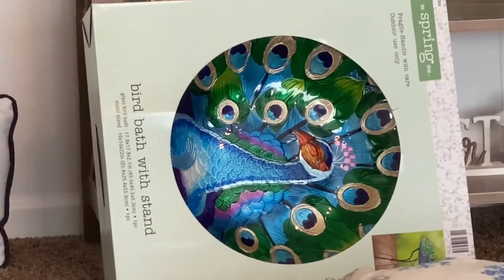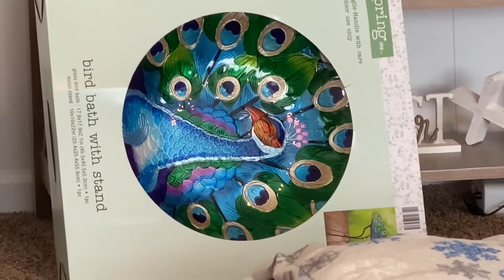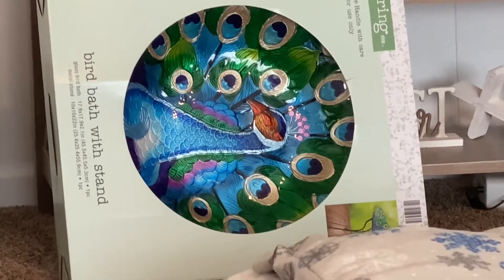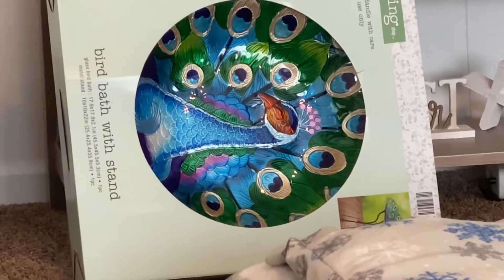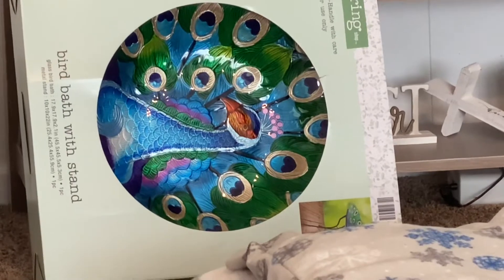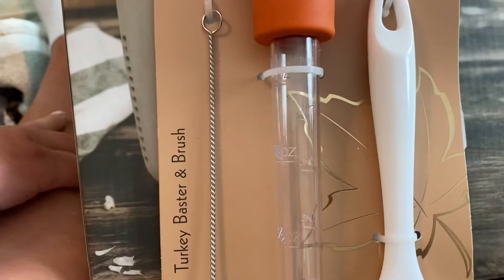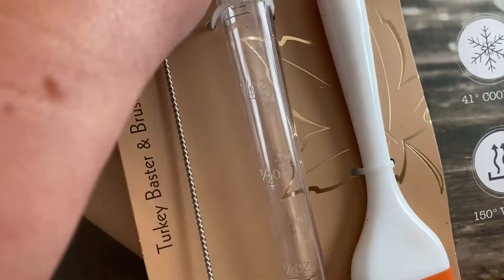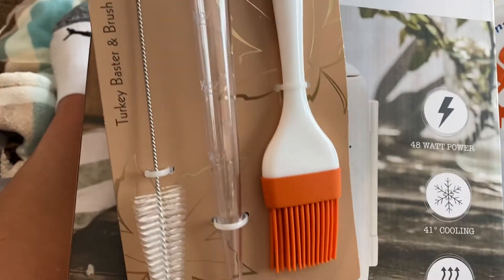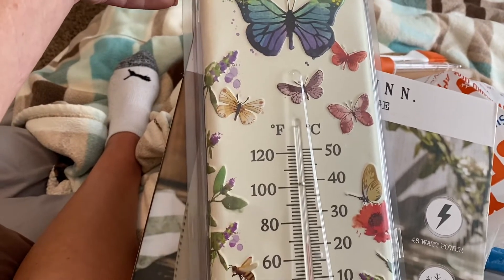I also got a birdbath — I wanted the one with the middle part raised up with the solar light, but they were already out of those even though they had hundreds last time I went. So I got this one; it was regularly $70 and I got it for about $18. I'm not going to take it out of the box yet because it's September 1st and I'll be putting up my Halloween stuff. For fall, my fall stuff was 40% off. I needed a new baster for the turkey since mine broke last year, so I got this set and a $4 thermometer.